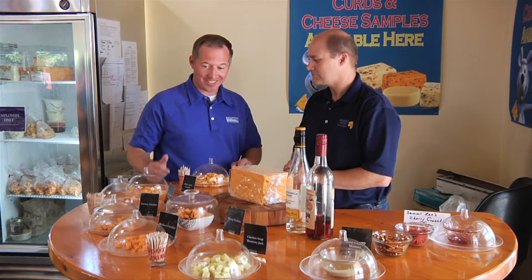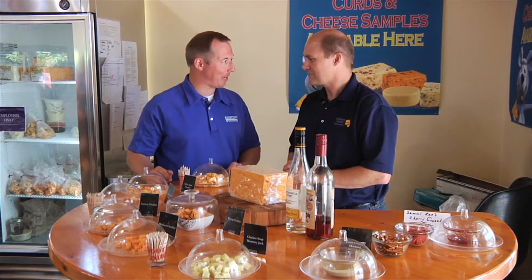So you don't waste a darn thing — everything is put to use. So Chris, I see this fabulous cheese tasting area here. What can people sample while they're here?